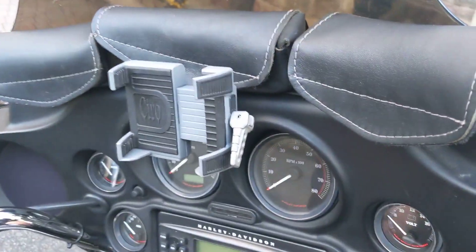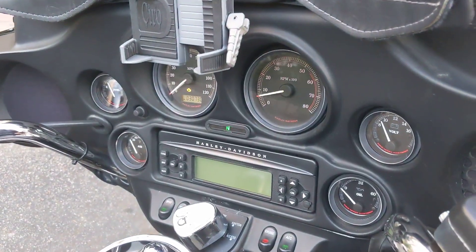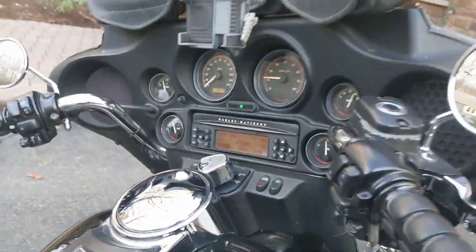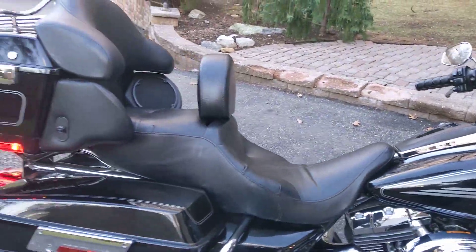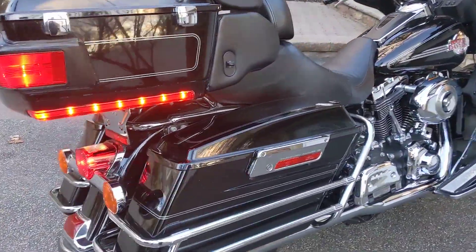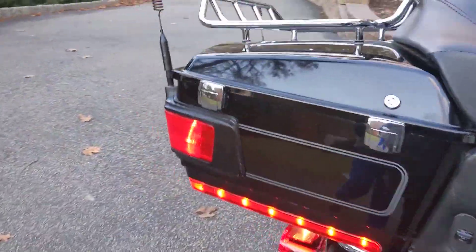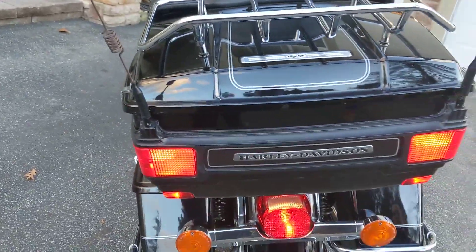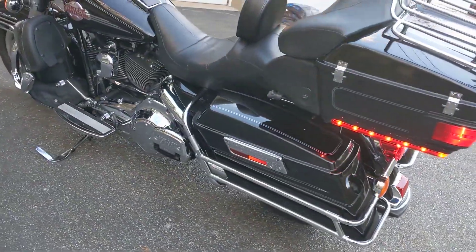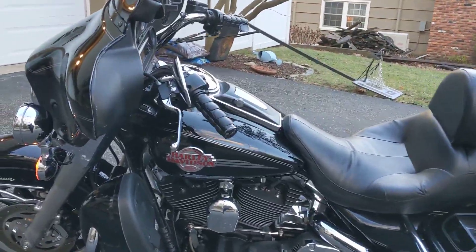Let me start it up for you guys. 30,000 miles on it. The lights work. Give it a little gas. 30,000 miles on it. Very nice bike, runs like a dream.